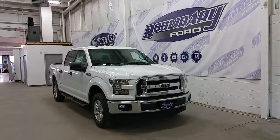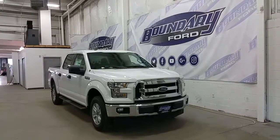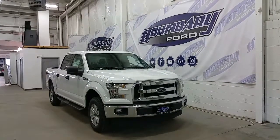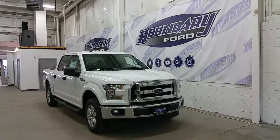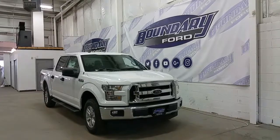If you require any additional information on this model, please don't hesitate to contact our professional and friendly sales staff. I invite you to follow us on Facebook, Twitter, YouTube, Google Plus and Instagram. I look forward to seeing you in the store, and I thank you for shopping online with us here at Boundary Ford.